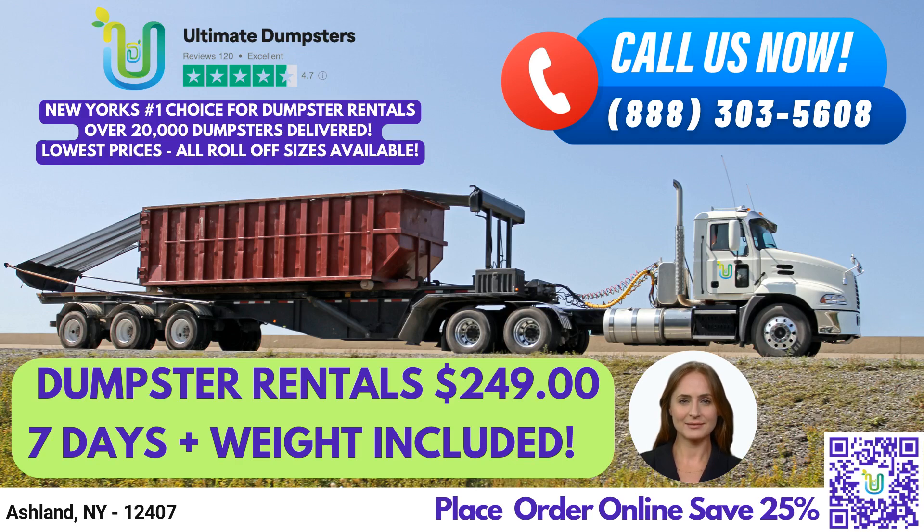Let's talk about dumpster sizes. Our 10-yard dumpster measures 12 feet long, 8 feet wide, and 4 feet high, and is suitable for small jobs, such as cleaning out a garage or disposing of yard waste.